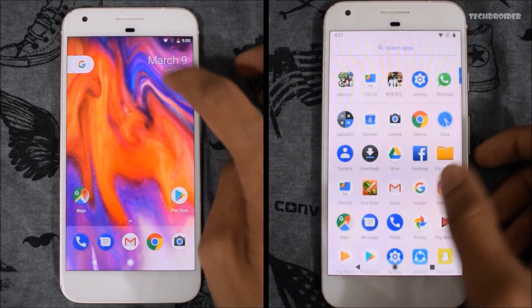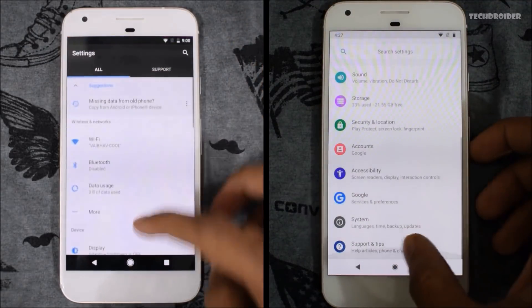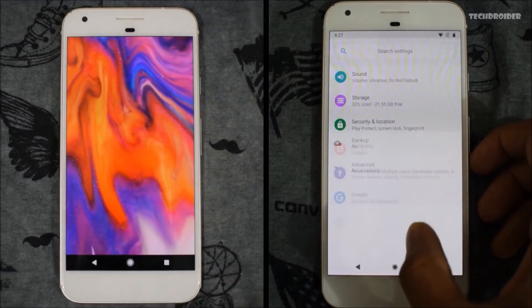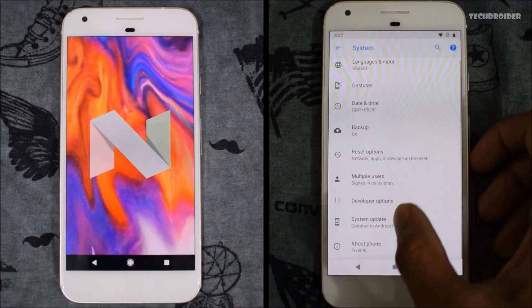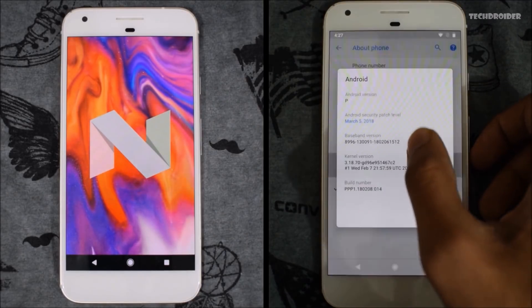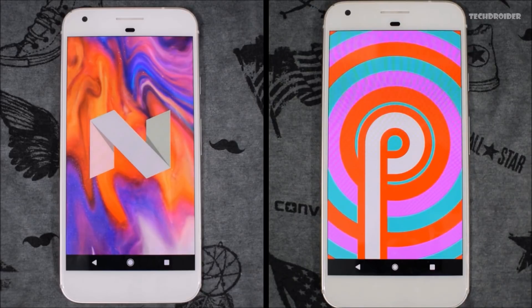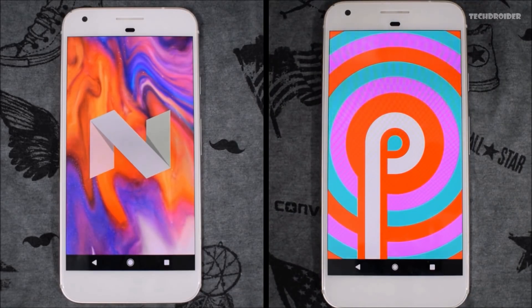I also have a video coming later today about the features that I hate in Android 9.0 P, where I will also be showing some concepts of Android 9.0 P. Thanks for watching — don't forget to like and subscribe!